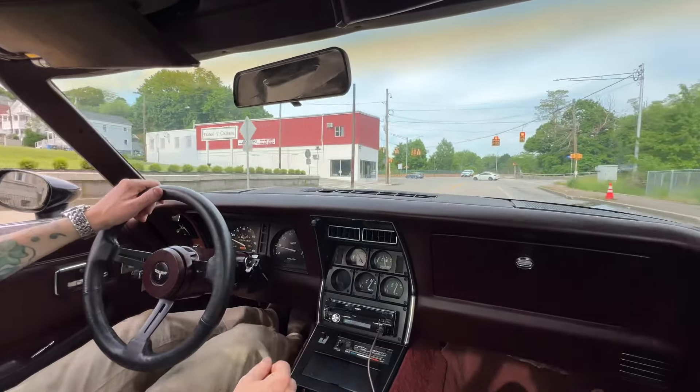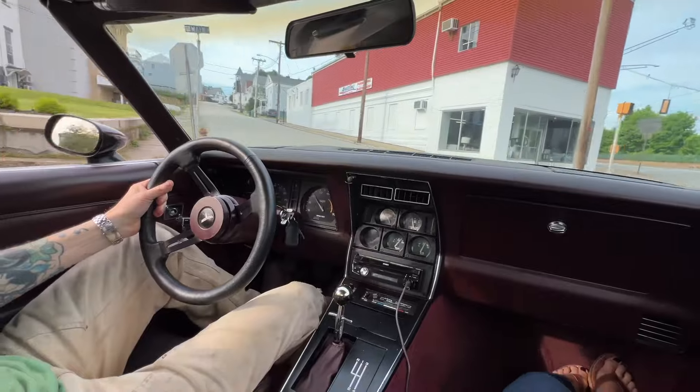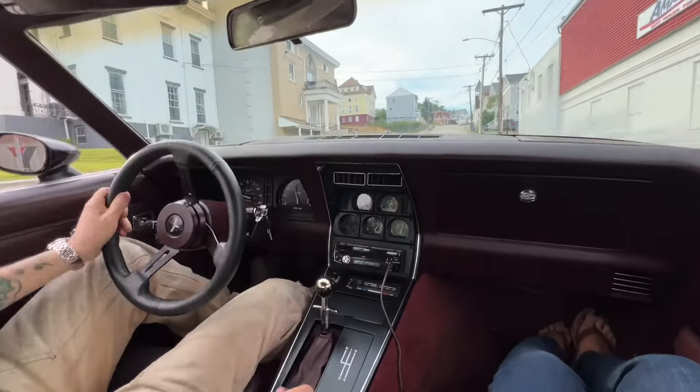The car does have AC — it's not charged. I would imagine it would work if you charged it, but I haven't tried. All the components are there, everything's there for it.